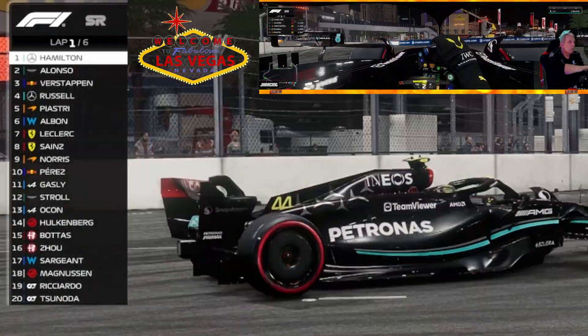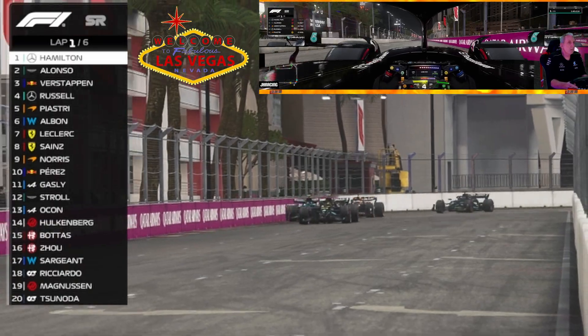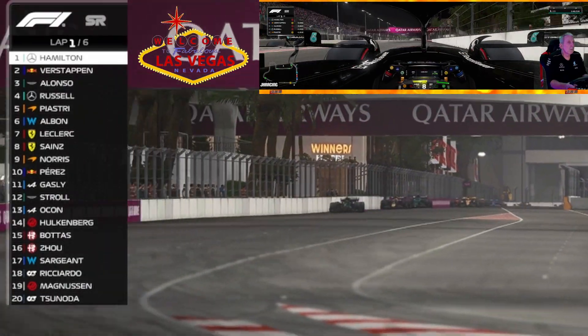Going down the strip is pretty fast, and then we're into the last little chicane area before the start-finish straight. Alonso and Verstappen are going at it — looks like one of them might have touched the wall there.